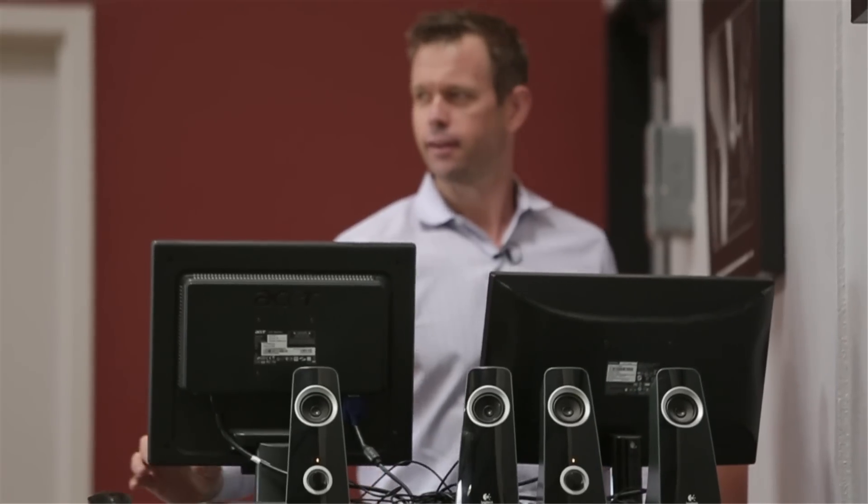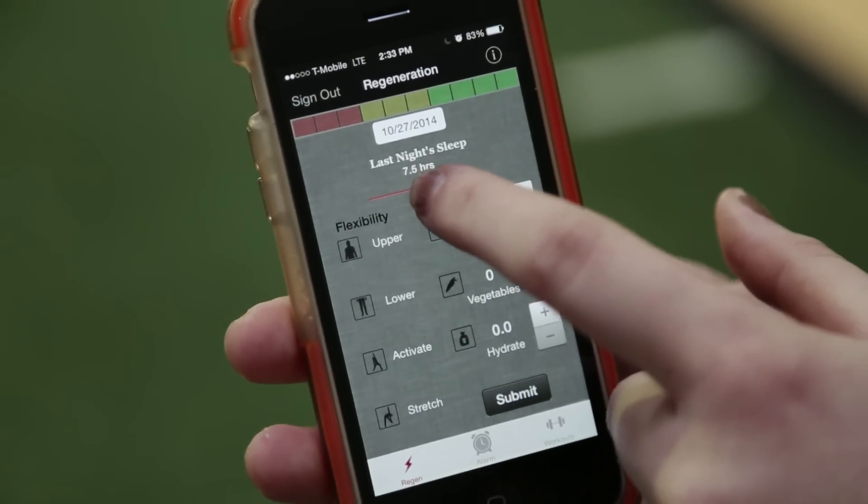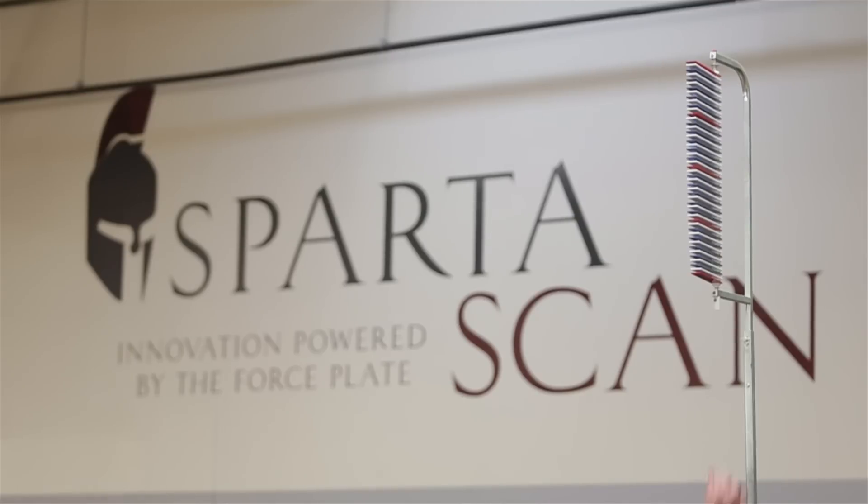We've seen more and more personalization in every aspect of our lives. By applying that same mindset — one that almost seems like part of Silicon Valley — to the sports world, Sparta is helping each of its athletes to try and realize their full potential.